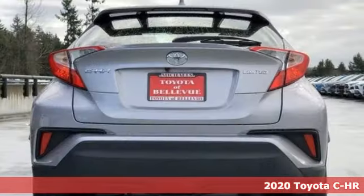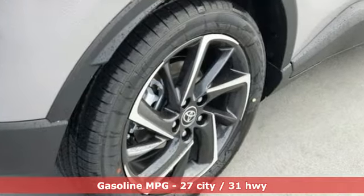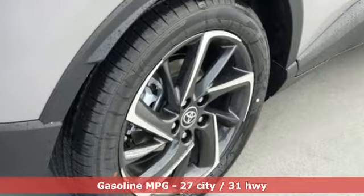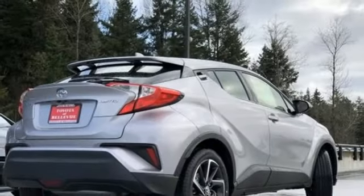Features include inline four-cylinder engine, front heated leather bucket seats, smart device navigation, auto dimming rearview mirror, dual zone climate control, and wireless phone connectivity.